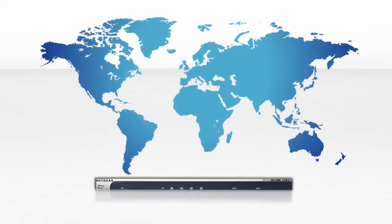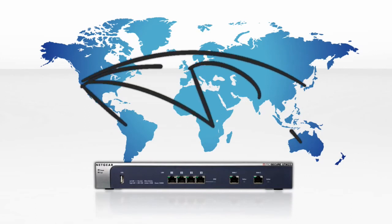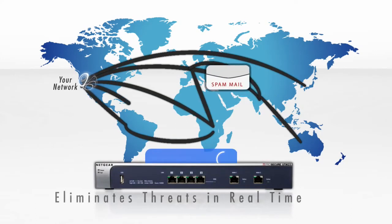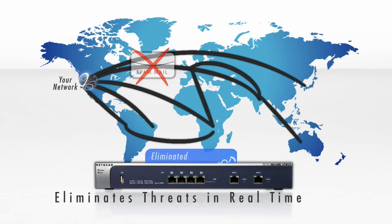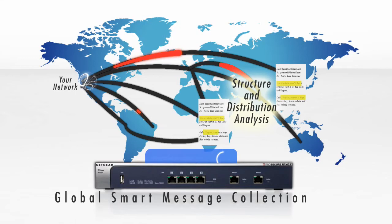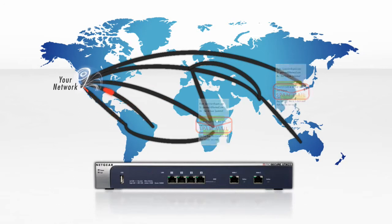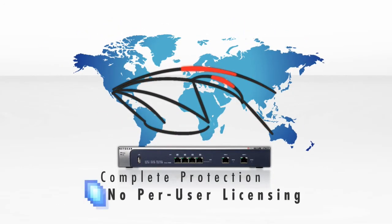The Netgear ProSecure UTM stops spam by using an in-the-cloud distributed spam analysis architecture, eliminating threats in real-time. The distributed spam analysis architecture relies on global smart message collection, email structure and distribution pattern analysis, and accurate classification to ensure that emails and spam are identified appropriately in real-time. Complete protection without confusing per-user licensing.